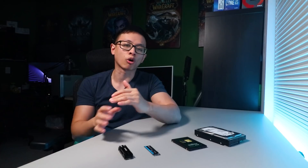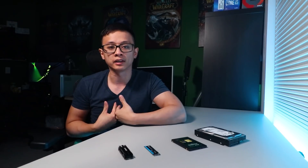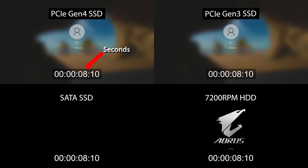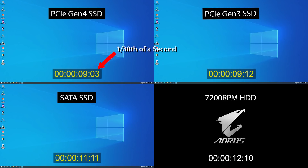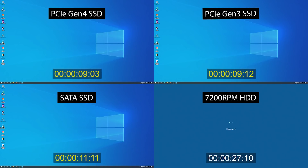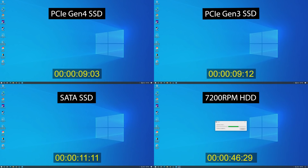These synthetic tests should always be taken with a grain of salt because the numbers don't always translate to real performance. The following tests are what I believe to be the most relevant day-to-day use cases for the average person. The first real world test is the boot test — note the units shown here are in minutes, seconds, and 1/30th of a second since I measured via screen capture at 30fps thrown into Premiere Pro with a timecode overlay. Both Gen 3 and Gen 4 NVMe drives perform practically the same, the 2.5 inch SATA SSD comes in almost two seconds later, and the hard drive took just shy of 47 seconds to boot.